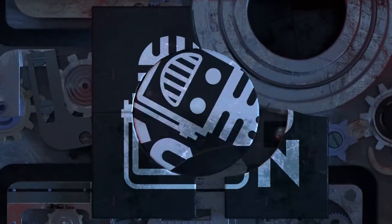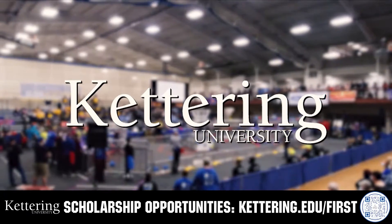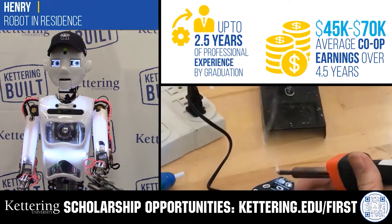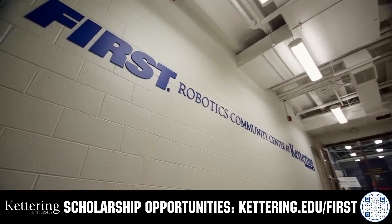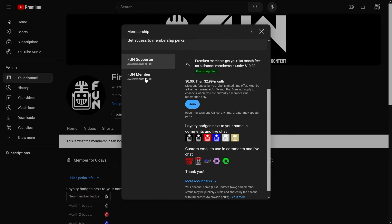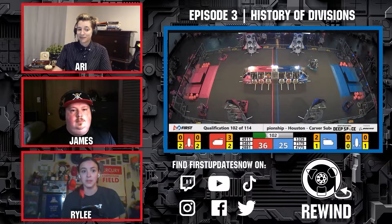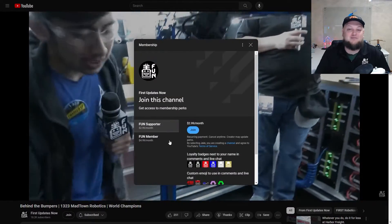This video on Fun is brought to you by viewers like you and also in partnership with the following. Discover how Kettering University students engineered their success with Kettering's amazing co-op employment programs where students earn great pay and gain valuable experience. Those accepted into Kettering University can apply for a robotics scholarship providing up to an additional $5,000 a year in tuition assistance. Head on over to Kettering.edu/first to learn more and apply. Support Fun's content creators when you sign up for a membership on YouTube Join. You'll get access to special perks like emotes, loyalty badges, and Fun members will even get early access to our scheduled videos and more. 100% of this revenue will go back to our correspondents to help recognize their efforts. Click the Join button on any YouTube video to pledge your support.